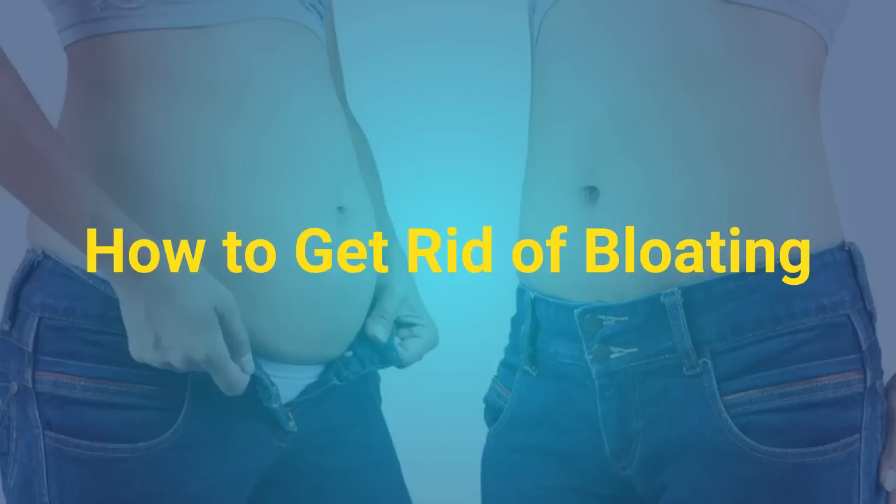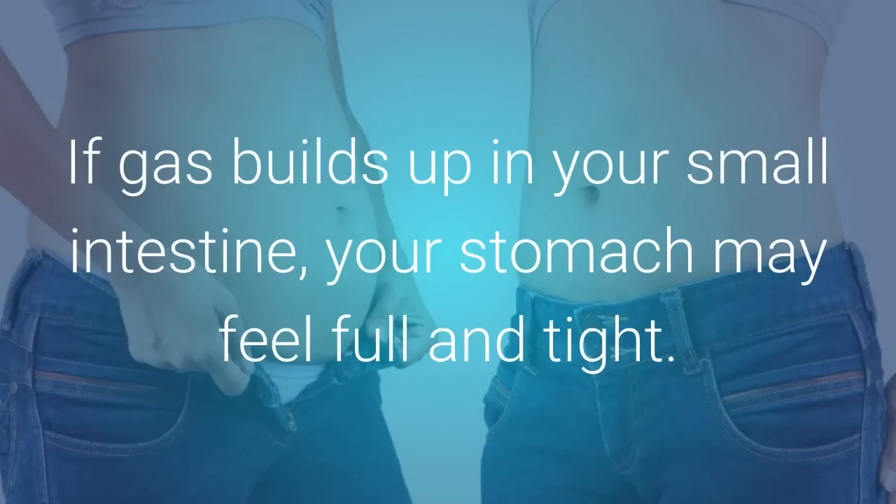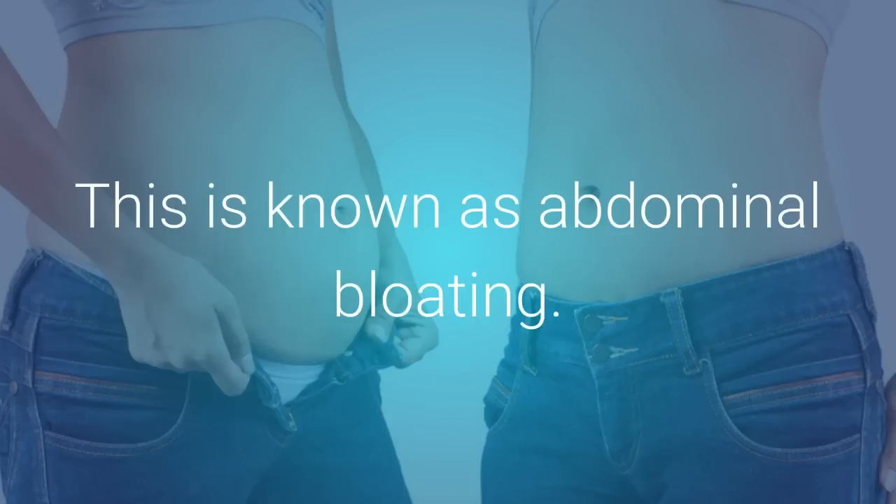If gas builds up in your small intestine, your stomach may feel full and tight. This is known as abdominal bloating.